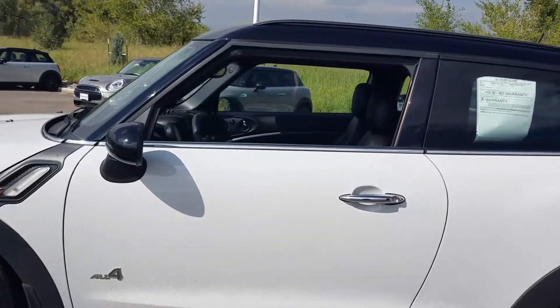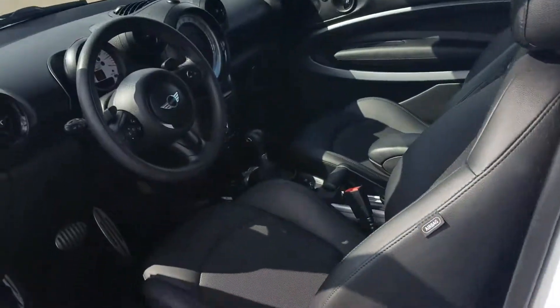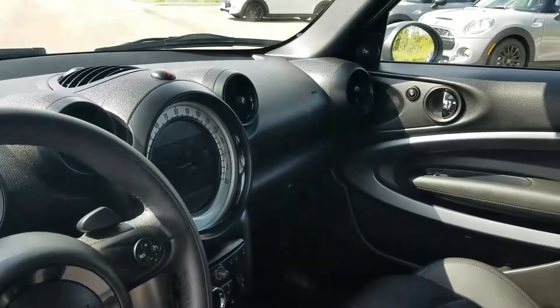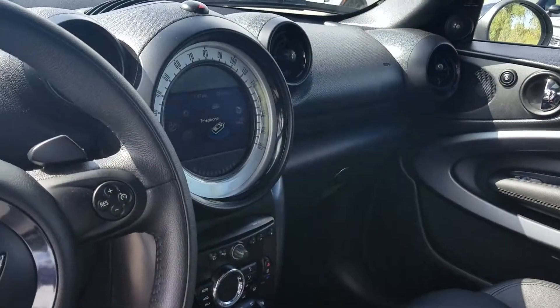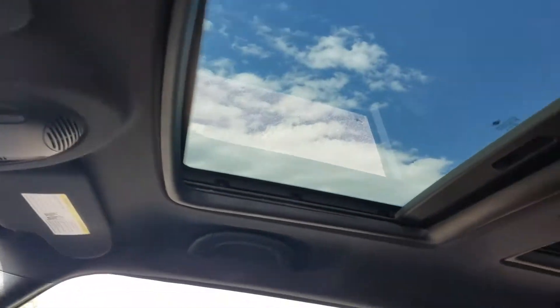This is going to be the S trim, LED headlights, comfort access — so keyless entry and keyless start. Carbon black leatherette, automatic. It does have the Mini Connected LCD screen radio, paddle shifters, Harman Kardon, black headliner.